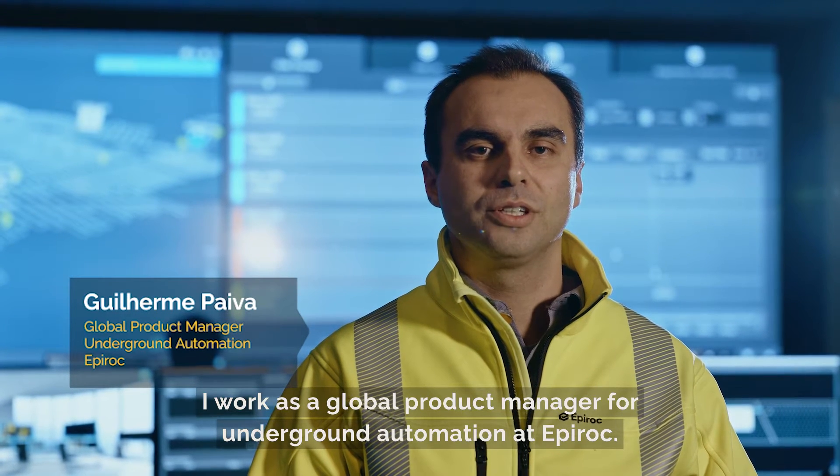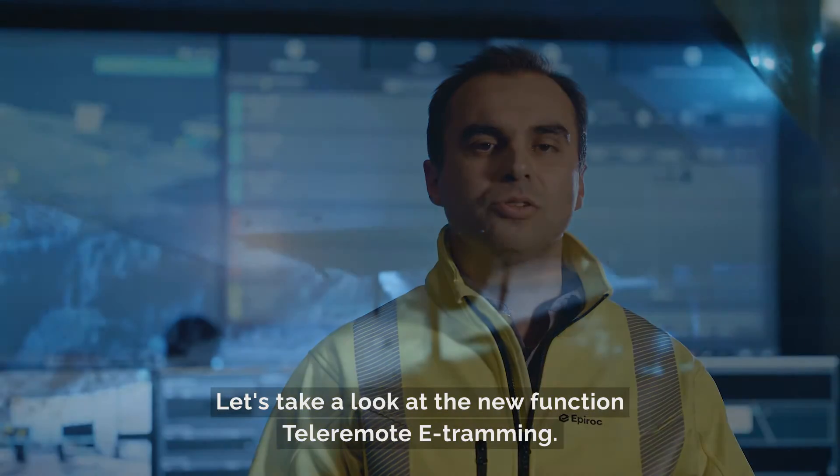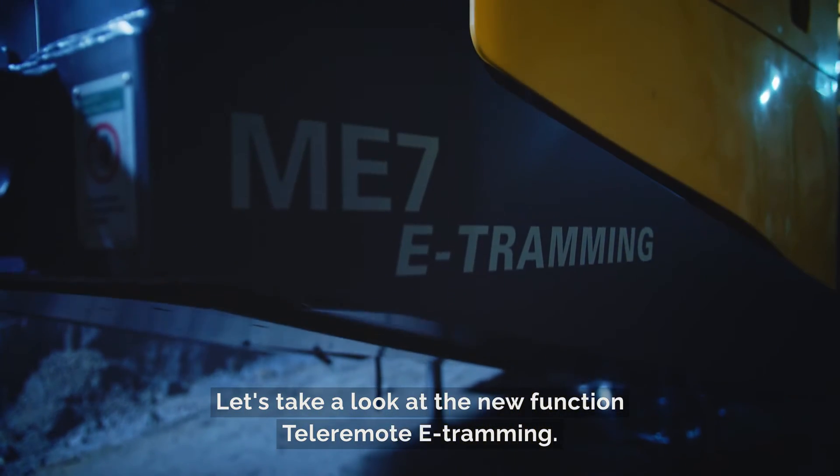My name is Guilherme Paeva. I work as a Global Product Manager for Underground Automation at Epiroc. Let's take a look at the new function, the tele-remote e-tramming.